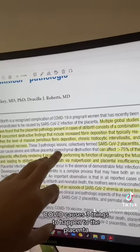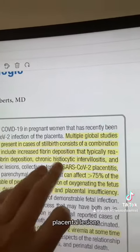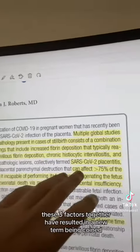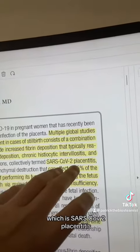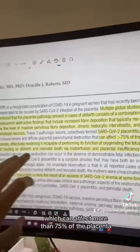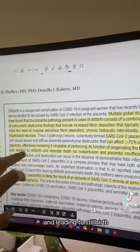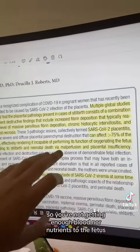COVID causes three things to happen to the placenta: increased fibrous blood clotting, placental lesions, and death of the tissue in the placenta that does the nutrient and oxygen exchange. These three factors together have resulted in a new term being coined — SARS-CoV-2 placentitis — which can affect more than 75% of the placenta, effectively rendering it incapable of performing oxygenation and leading to stillbirth and neonatal death via malperfusion and placental insufficiency.